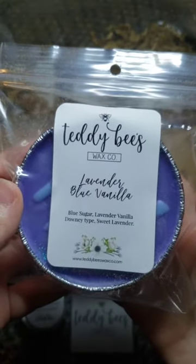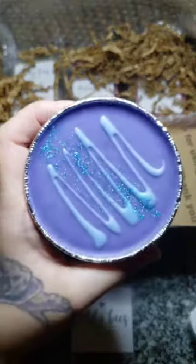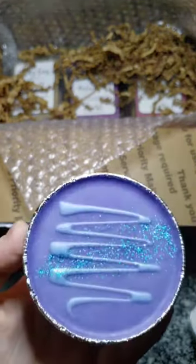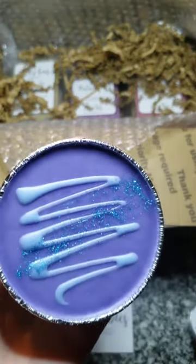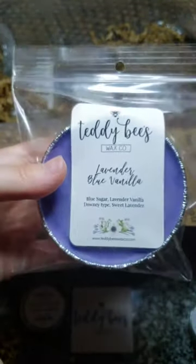Then I got a soufflé cup — lavender blue vanilla, blue sugar, lavender vanilla downy type, and sweet lavender. Taking it right out of the bag — these are pretty thick bags. I'm definitely getting blue sugar and laundry and lavender. To me it smells like a rainy day sort of scent, like cleaning your house on a rainy day. I'm not getting a whole lot of sweet lavender; it's mostly that downy-type lavender vanilla, but it smells really good — I'm actually really liking this.